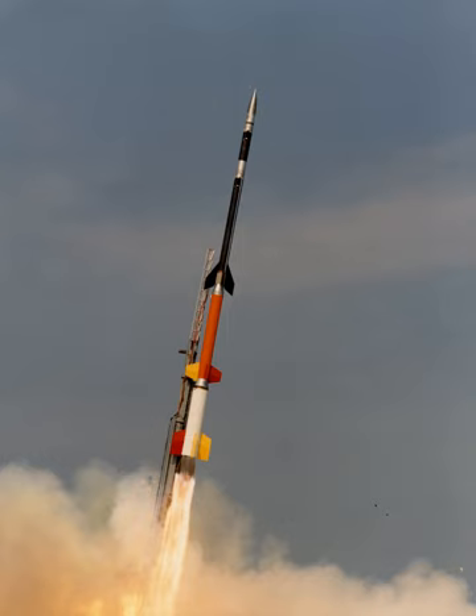The common thrust-to-weight ratio of a launch vehicle is within the range of 1.3 to 2.0. Another performance metric to keep in mind when designing each rocket stage in a mission is the burn time, which is the amount of time the rocket engine will last before it has exhausted all of its propellant.